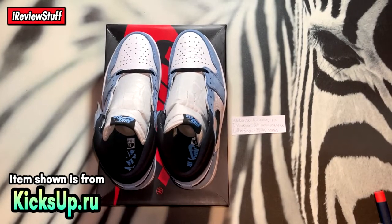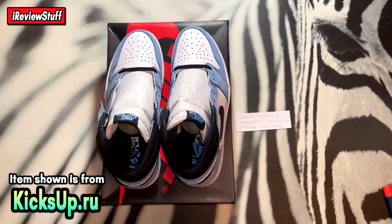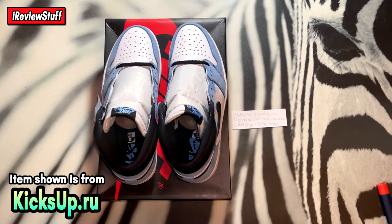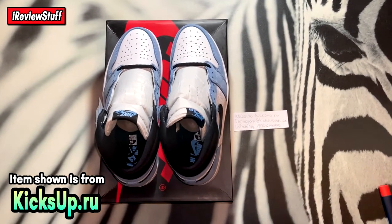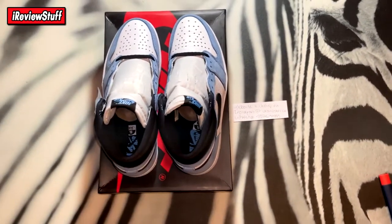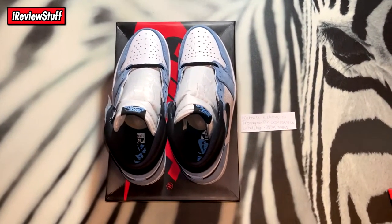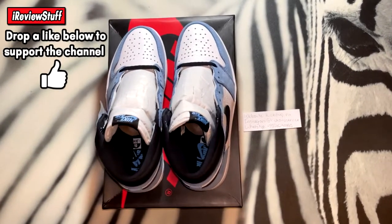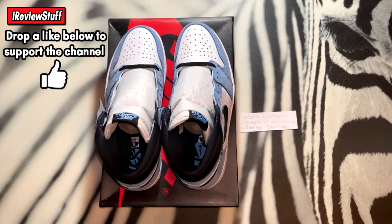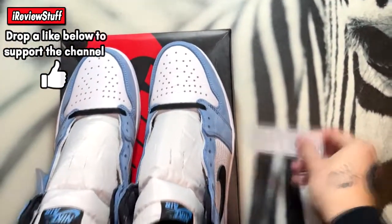What's up guys, RV Stuff back here once again. Today we're taking a look at these UNC Jordan Ones from Kicks Up. If you're new to the channel, drop a like, turn on notifications, subscribe, and follow my Instagram at RV Stuff TV — link in the description. These took about two weeks to get here. They're slated to drop soon, possibly in 2021, so this is an early look. Disclaimer: I don't condone buying any of this stuff — you guys do what you want with your money.